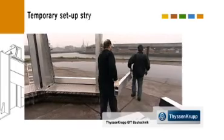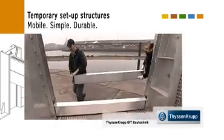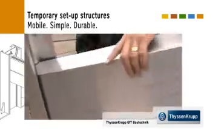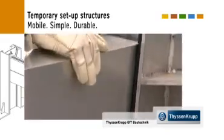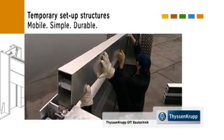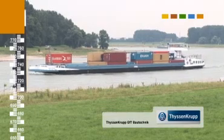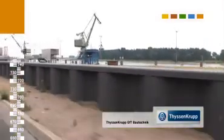ThyssenKrupp GFT Bautechnik also offers variable flood protection to their customers. Systems designed to suit individual requirements ensure emergency vehicle or pedestrian passage with the help of protective floodgates or doors. This may be appropriate when the flood threat is known only to arise at certain times. After the danger has passed, the assisting mounts will merge unobtrusively into the surrounding architecture.